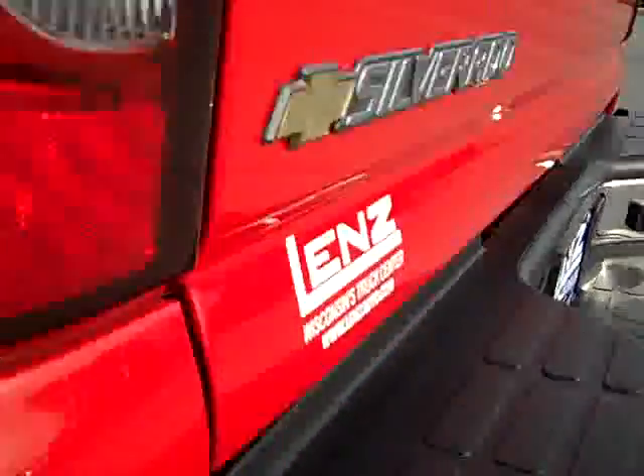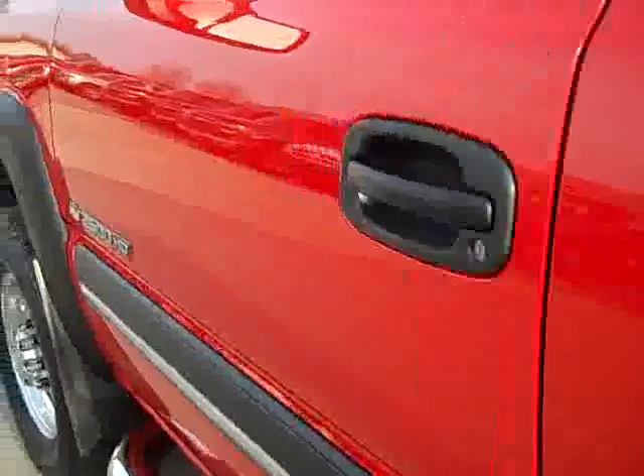You can see the tailgate is very clean and down this side of the truck is just as clean as the other side. It has power fold-in mirrors with the built-in directional signals.